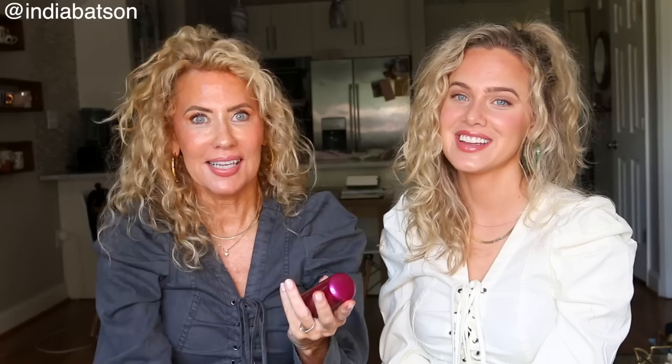Next I do the Tatcha serum and it's 20% Vitamin C and 10% AHAs. When you put it on, it's oil free and the texture is sort of an oil gel. It penetrates really well — it doesn't just sit on top of your skin, it actually goes in. Vitamin C of course is really great for discoloration and evening out the skin tone. AHAs — alpha hydroxy acids — this one has a mild fruit AHA, which is really good at just turning over your skin. It's a chemical exfoliant. That was my daytime serum; in the evening I use a different one.